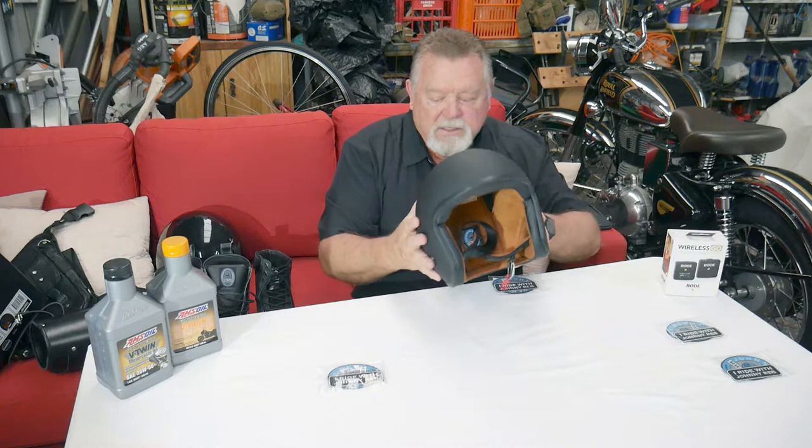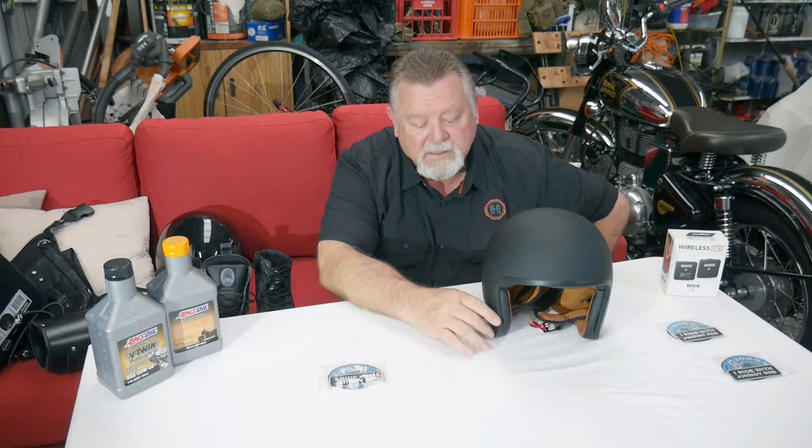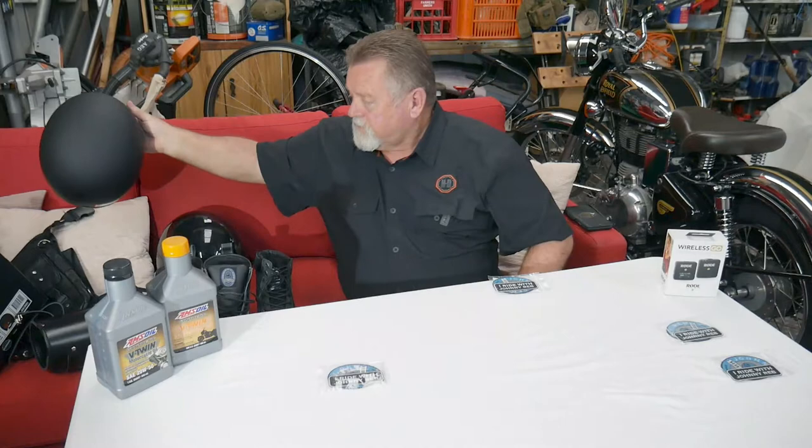I prefer to wear an open face — I know there's controversy about that, but that's just what I've ridden with for the last 40-odd years. I only wear the full face when I do moto vlogs, and to be quite honest it really annoys me. If I can set up an open face with a decent microphone and no wind feedback, that's exactly what I'll be doing. Anyway, $129.